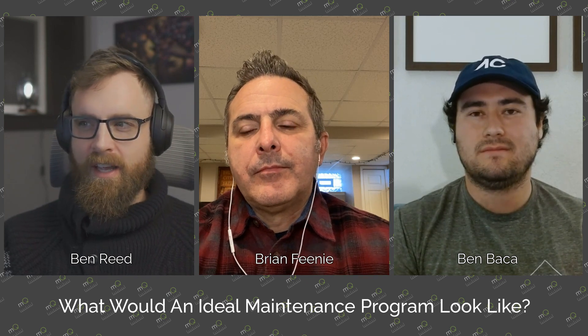What would an ideal maintenance program look like for an HVAC company wanting to implement smart technology, and what would an ideal maintenance visit look like within that program? An ideal maintenance program would be one visit a year. During that visit, we'd run MeasureQuick, find and fix as many issues as possible to get that equipment running as best as it possibly can, then install smart AC monitoring.